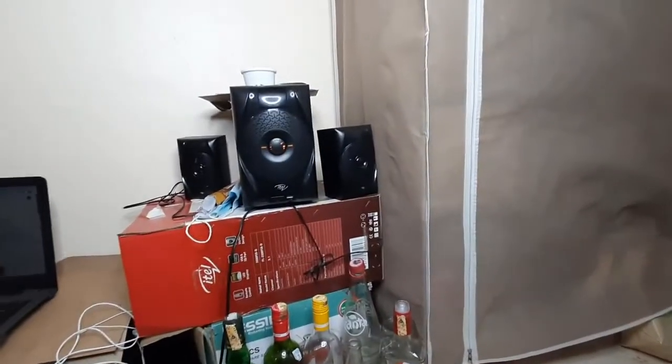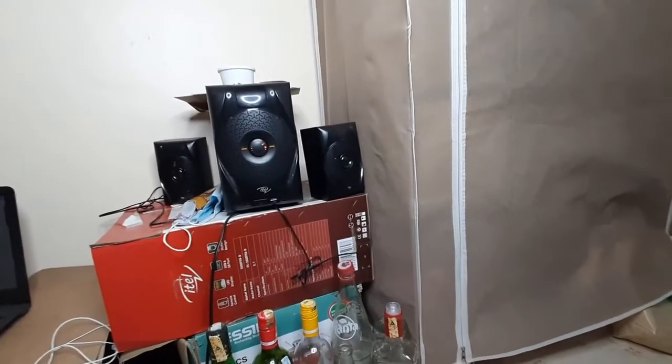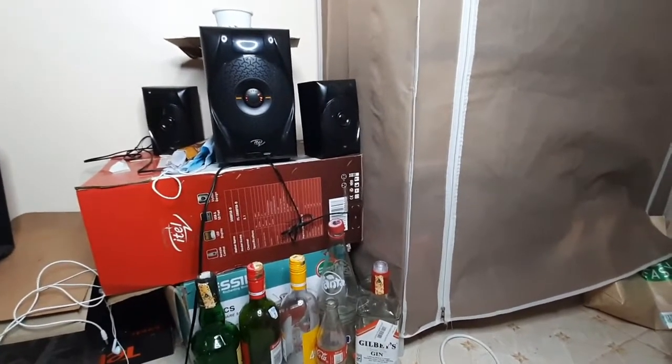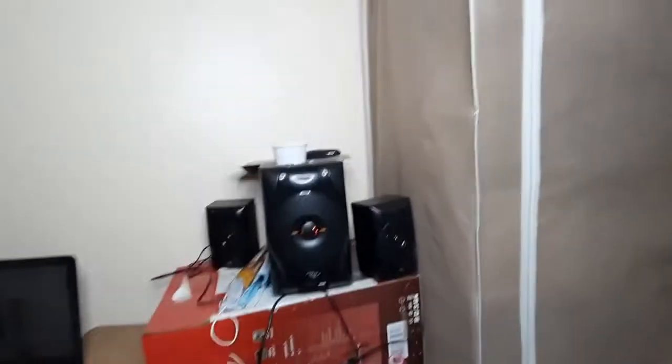Then we have the music system — I got that from Kili Mall. It's an Itel and it's the best of its generation. I don't know whether they have a brand new one, but if they do, I'm gonna get another one. On top of that is a freshener.